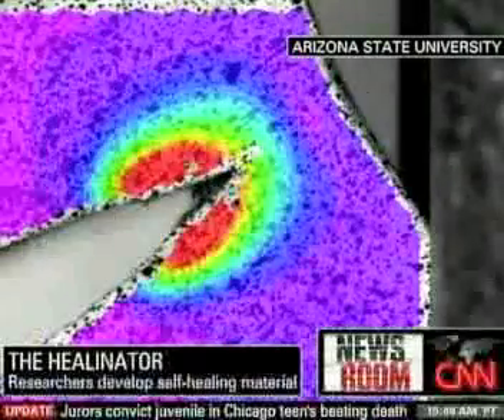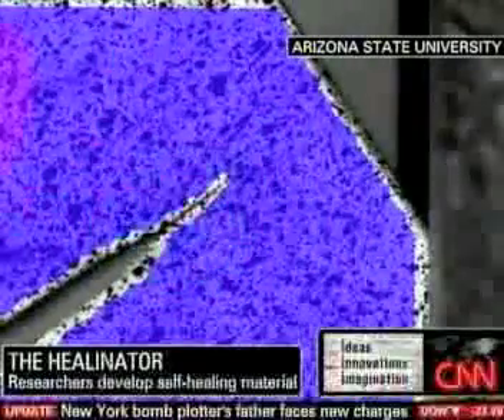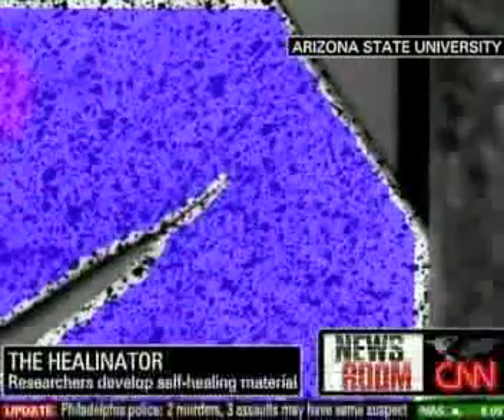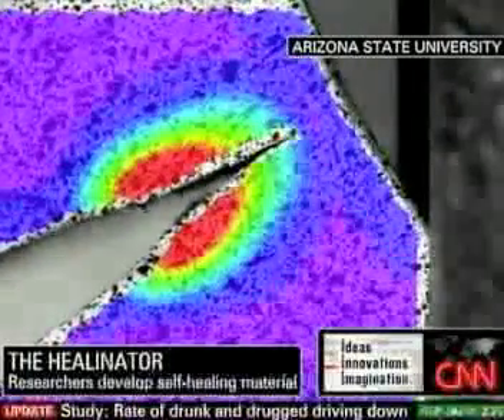Explain to me how this works. So what we're doing is we're using a fiber optic network, and this fiber optic network is distributed throughout the material. As this crack propagates through the polymer — in this case it's a shape memory polymer — it fractures a fiber optic, and that signals that damage is in the structure. That fractured location actually provides us a mechanism to deliver photothermal energy, which is the light leaking out of the fiber optic, directly into the material, and this causes a local heating.